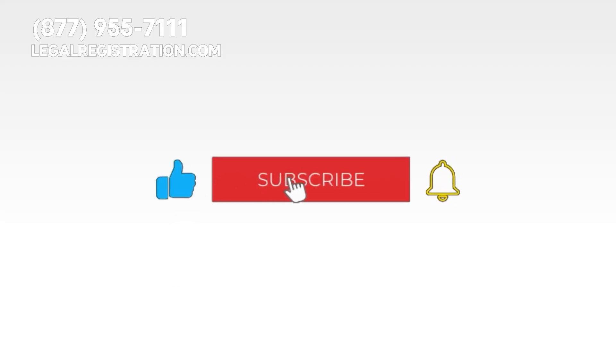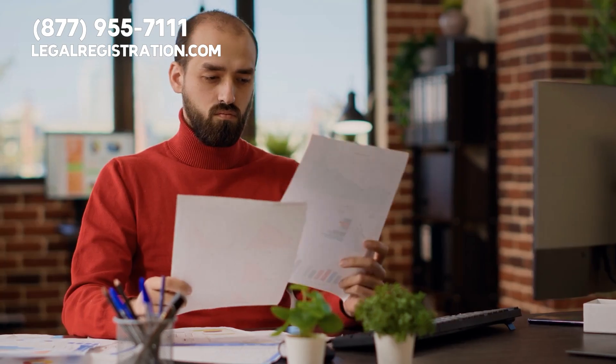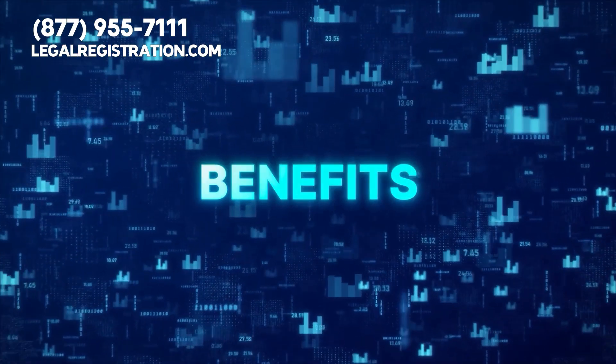But before we get started, please give this video a like, press the subscribe button, and ring the notification bell so you can stay in the loop about crucial information that can benefit your new business.